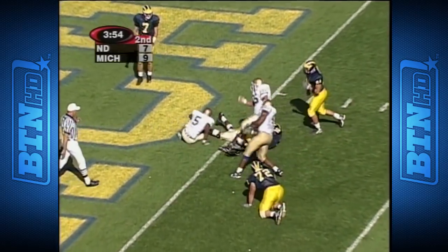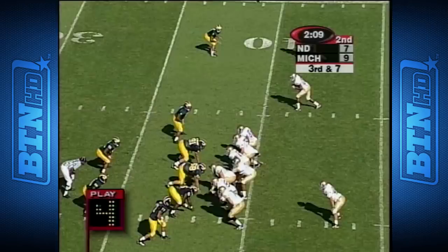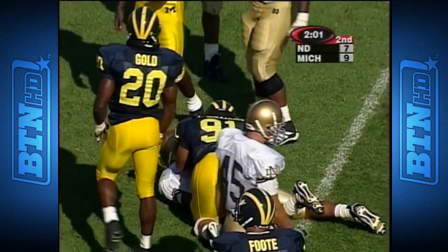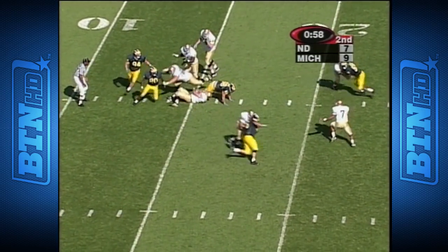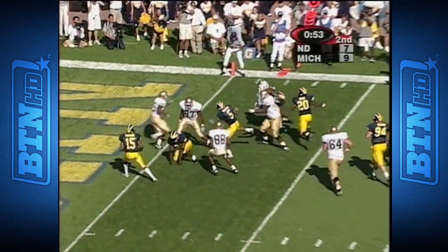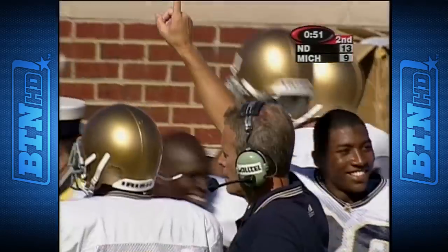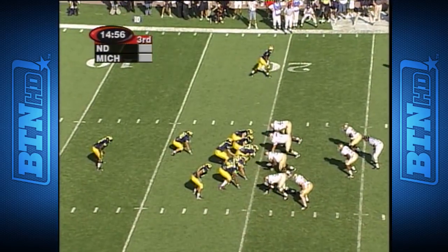Huge play for Notre Dame if they can force Michigan to punt from their own end zone. Third and 16 — they got a shot. They're pounding with Sanders, their strong safety. Jackson for a first down. The blitz is picked up beautifully by the fullback. What a block — and now Jackson dances to the end zone.